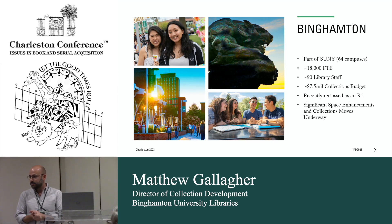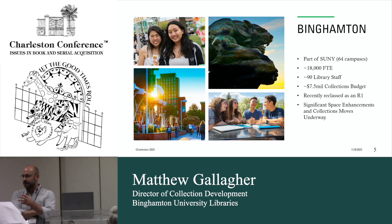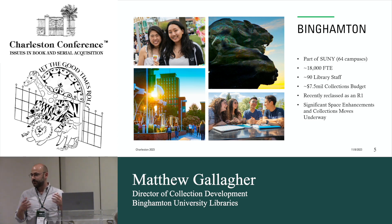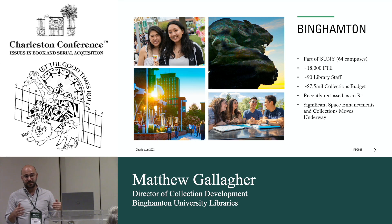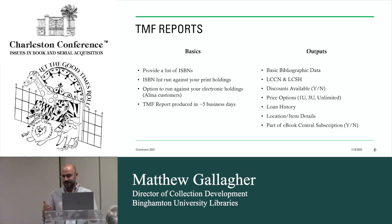Binghamton is part of the SUNY system — we're about 18,000 FTE and our collection development budget is about $7.5 million. We have about 90 staff and we became R1 in about 2019, so we're growing. We just relocated to a high-density off-site storage facility, and asbestos was found on the third floor of our main campus — so that's being remediated. We had to move about 500,000 items into the basement of our science library and we're now moving that back. It started about four years ago and will go another three or four years — we're physically handling every single item and we have about three million in the collection. That's one reason why these TMF reports are really helpful.